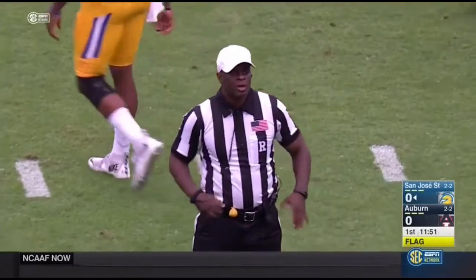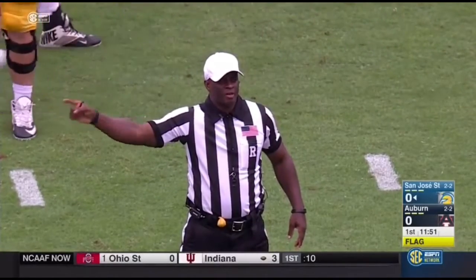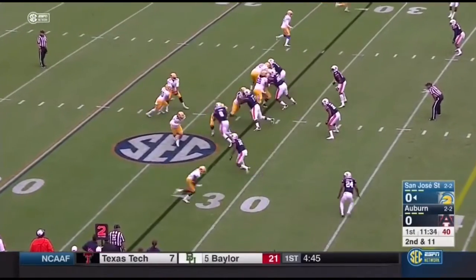But a flag. Holding, number 89 offense. Ten-yard penalty from the previous spot. Replay second down. So now it is second down, and let's call it 11.